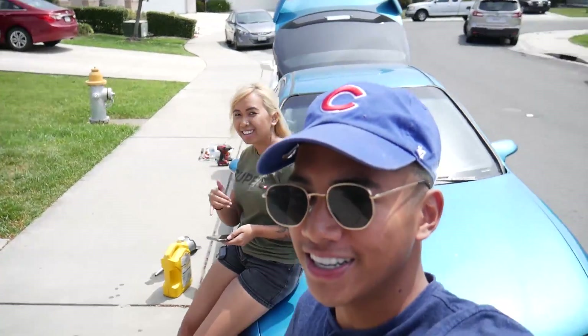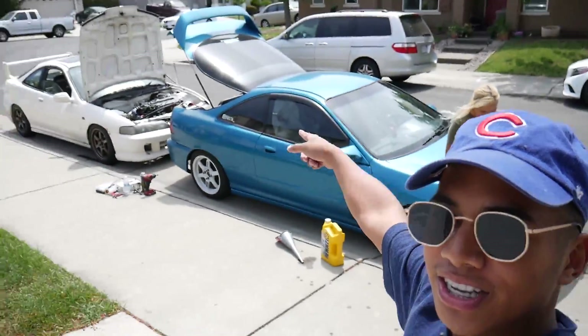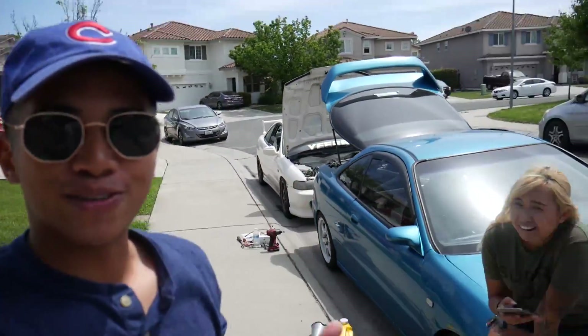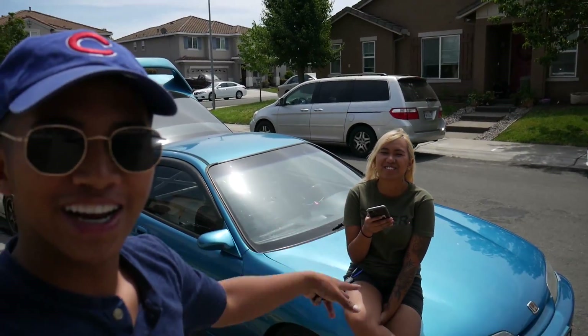What's up guys, you already know who it is, we're back at it again. We got J Finsta - so basically these two cars right here, these two Integras are getting tuned. Justine called because she's starting a vlog and she called dibs on the dyno video. So basically this episode is recording Justine's video at the dyno. I'm just coming for moral support.